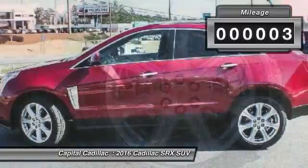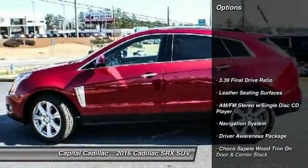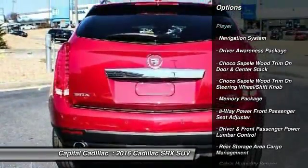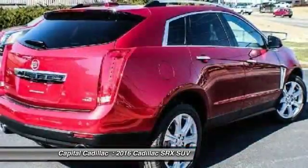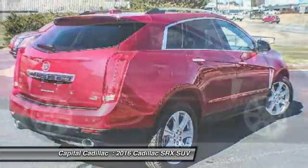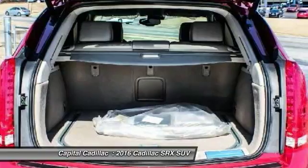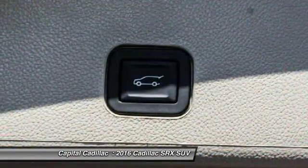Here are some of this vehicle's great options: navigation system, keyless entry, traction control, power passenger seat, dual airbags, leather-wrapped steering wheel, power steering, alloy wheels, air conditioning, auto-dimming rear-view mirror. Your new ride is just a phone call away.